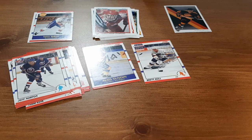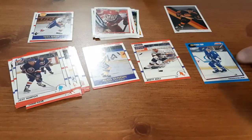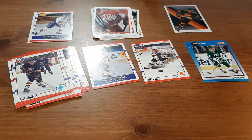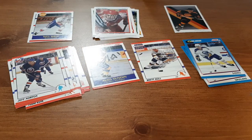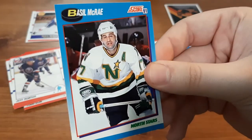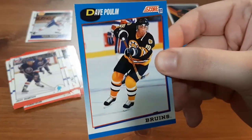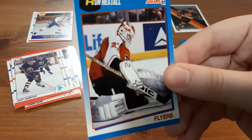Next I'm going to be doing the 91 Score pack. First we have Steven Finn. Brad Shaw — I believe I just had his card in the 90 Score pack. Greg Brown. Top Prospect for Miles O'Connor. Basil McRae. Dave Poulin. Alexander Mogilny. Ron Hextall.